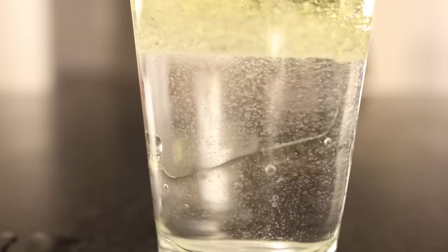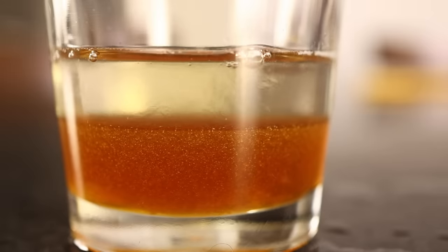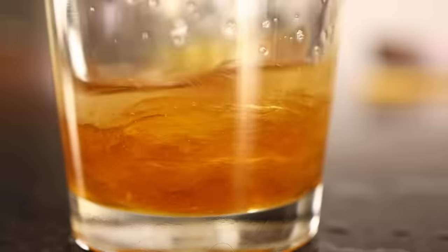We can see the same thing in a combination of water and honey. The water is less dense than the honey, so it's buoyant in there. It's floating on the top, and the two are not mixing. However, if I mix them up, the water and the honey stay mixed together.